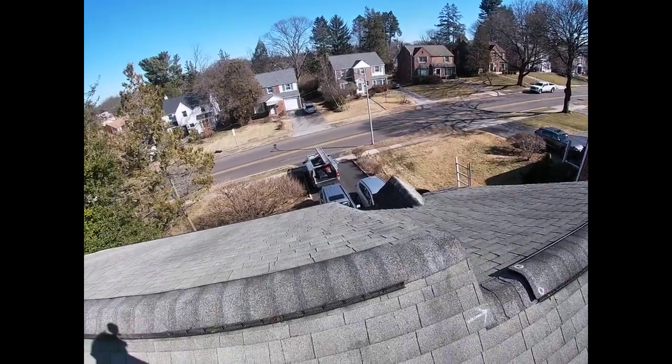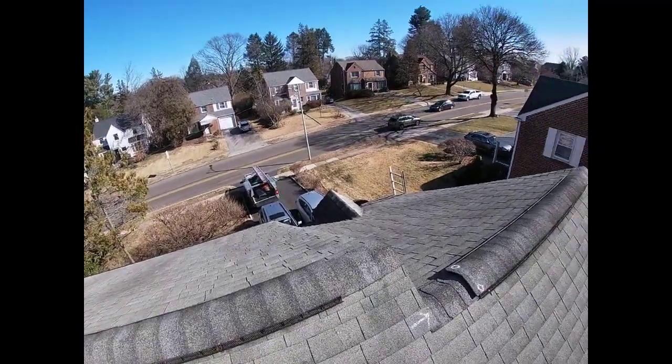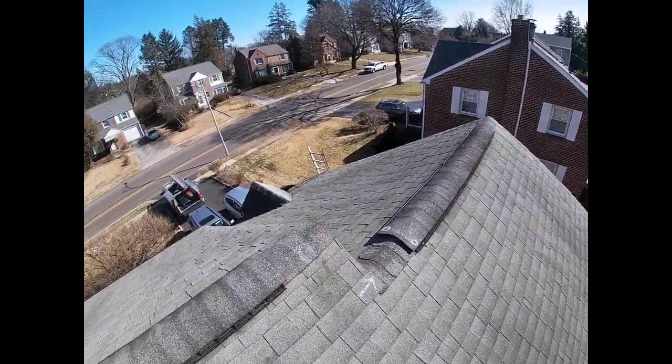Hello, Luke here with Middle Creek Roofing, doing a quick digital analysis up here on your roof. Today's date is February 11th. It's currently around 12:45 in the afternoon, and I just wanted to take this video quick to show you what's going on up top here.